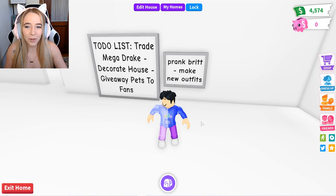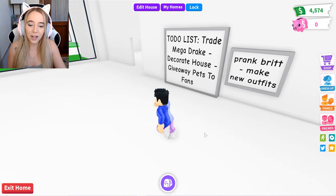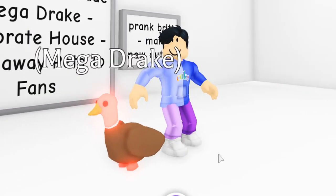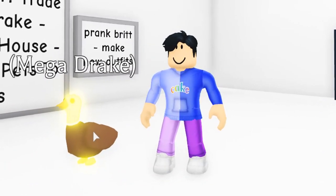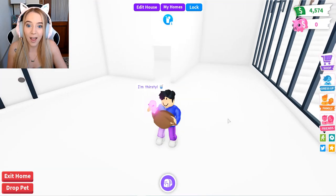So he has a to-do list — I never knew he had one, I thought he just did things randomly. He does have a mega drake, this must be what he was planning to trade for his video today. He also wants to decorate his house — yeah, I can see that, this thing is totally bland and totally boring.